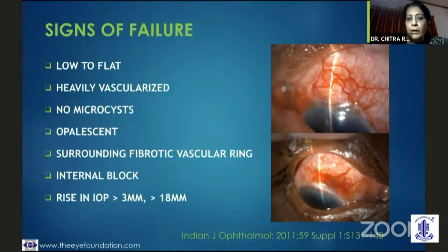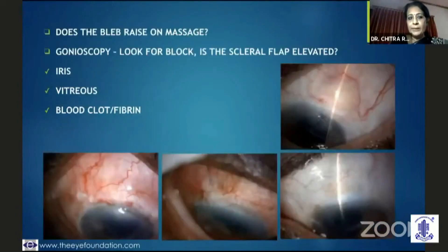When looking at signs of bleb failure, it would essentially be a low or flat bleb, highly vascularized, no microcysts, quite opalescent. You might even see a fibrotic vascular ring surrounding it. There would possibly be an internal block, and you would suddenly see that the IOP is rising. More importantly, the bleb would not lift on massage. Gonioscopically, you would be able to make out that the scleral flap is adherent, which is indicative of juxtascleral fibrosis.